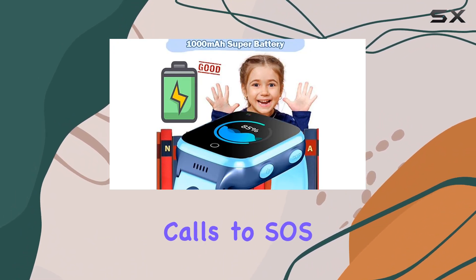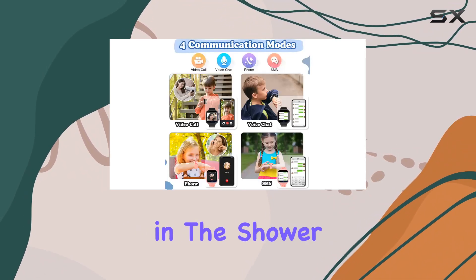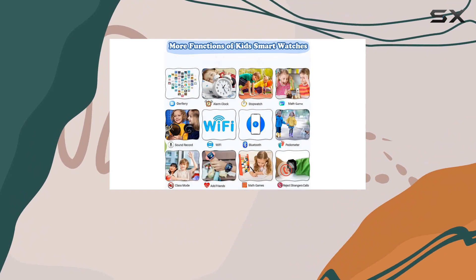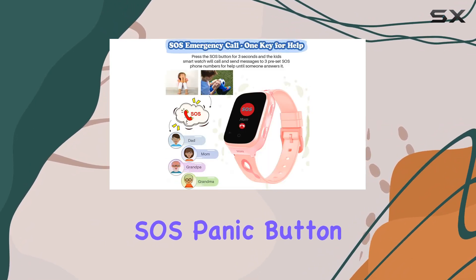From real-time GPS tracking, phone calls, and video calls, to SOS emergency alarms and voice messaging, this watch has it all. The waterproof design ensures it can be worn in the shower or rain, adding versatility to everyday use. The two-way video calling feature is a game changer, allowing you to connect face to face with your loved ones anytime, anywhere.